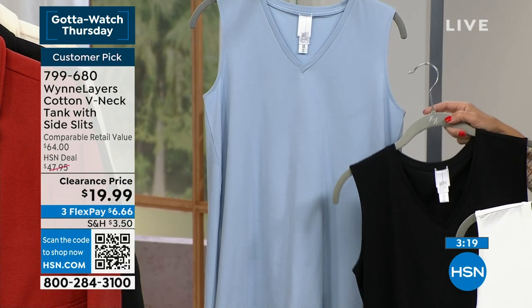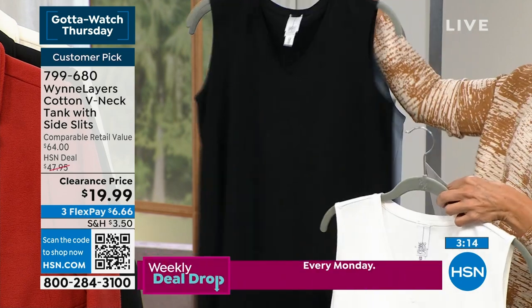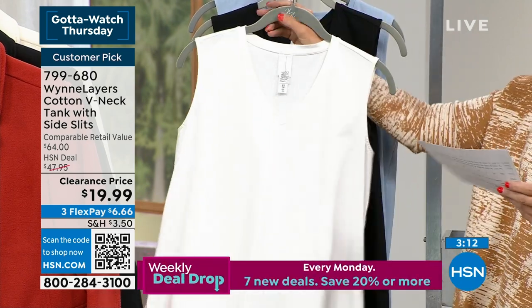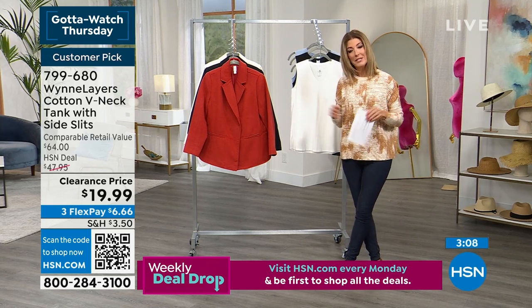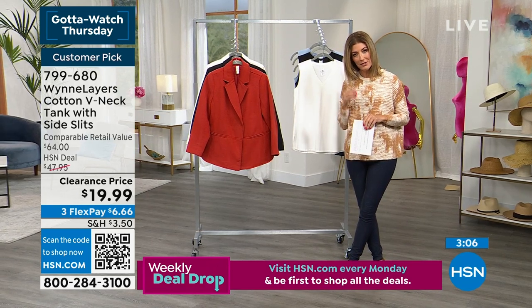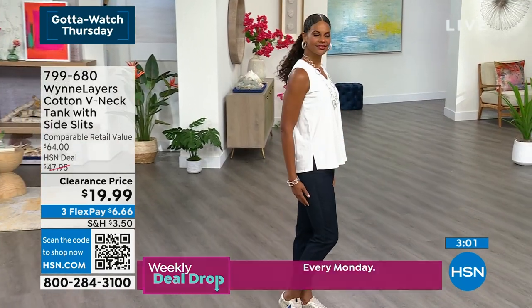Blue fog — that's the name of the color. Available in extra extra small through 3X. This tank retails at $64 and you're getting it for $19.99. We are so busy, so I recommend going right to the website or downloading the HSN app to drop everything in your cart. Complete your order within 25 minutes to get that free shipping. Also, use the QR code at the bottom of your screen — just hold your smartphone camera up to it and tap the link.